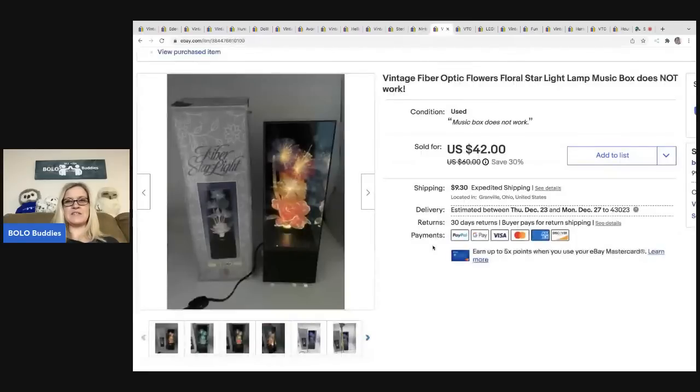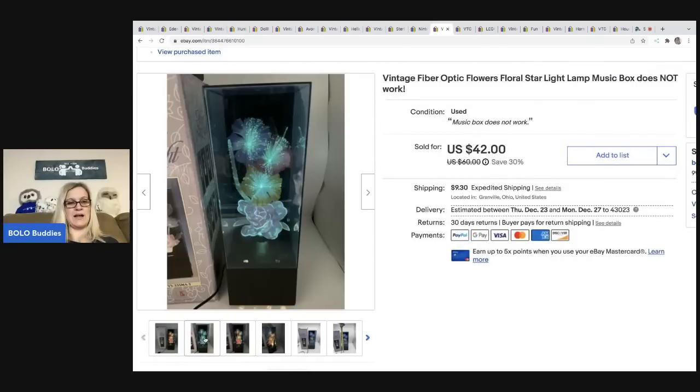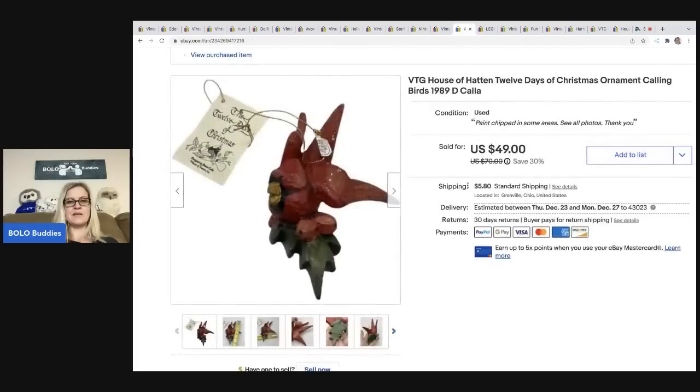I love these — it's a vintage fiber optic flowers lamp and music box, though in this case the music box didn't work. It's fiber optic and so cool. This ended up selling for thirty-eight dollars, with the buyer all in for fifty-four ninety. I got it at the Goodwill for six bucks.